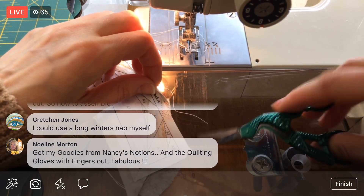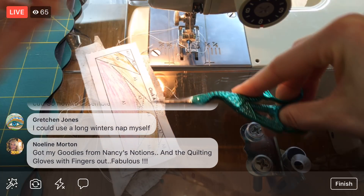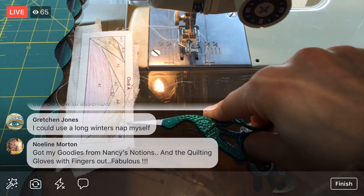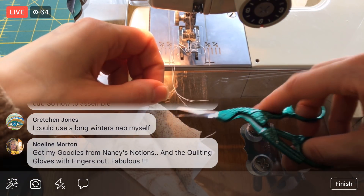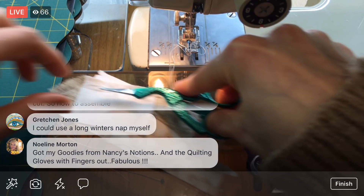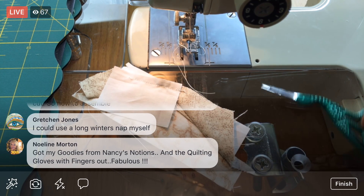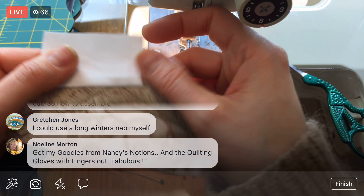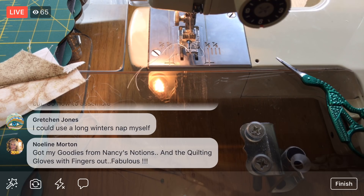Snipping those ends off. Got goodies from Nancy's Notions — nice! Quilting gloves with the fingers out — I need to maybe look into some of those. I do like the grippy bits but every once in a while you want to get a hand in there. A little grippy hand but having those fingers out would be nice. There we are — a little piece, carving away at this shape. Let's press this.